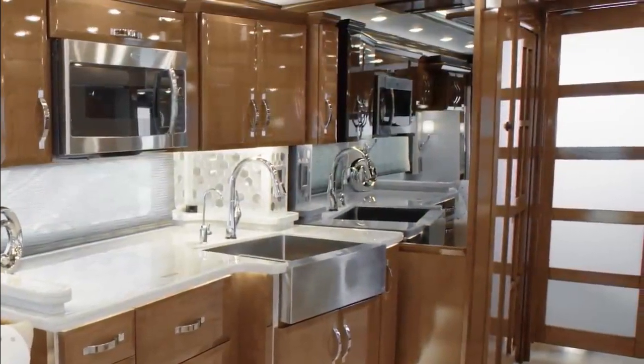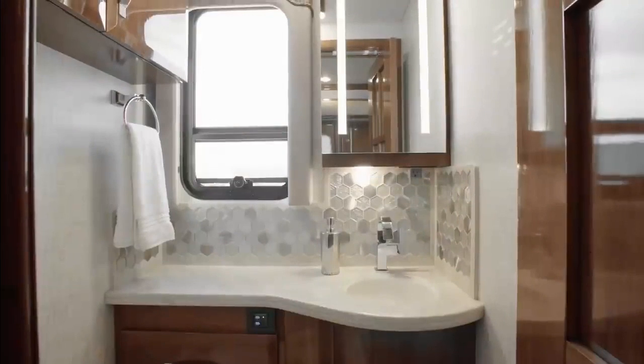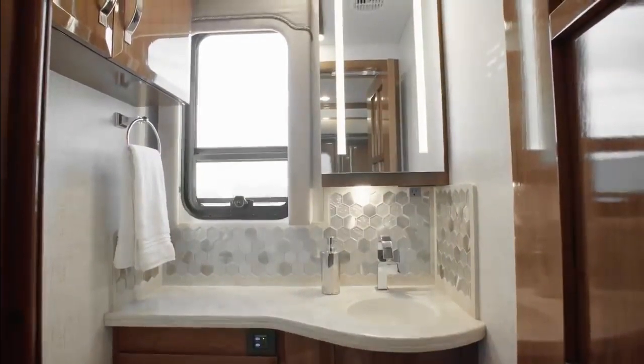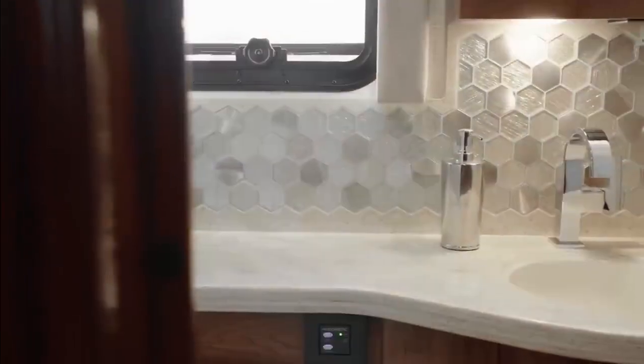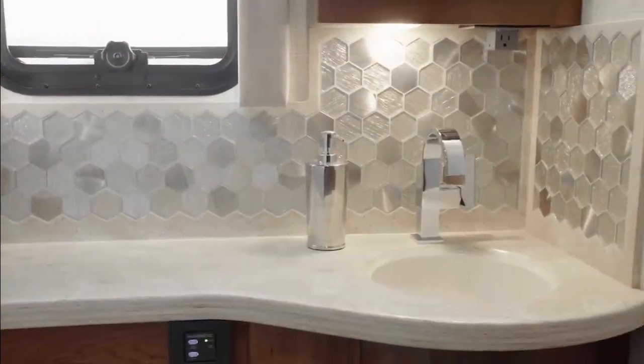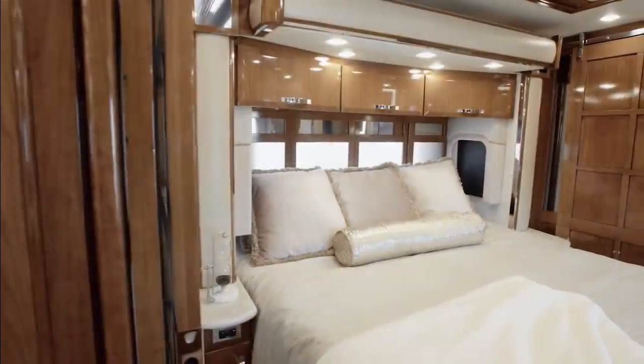As we move towards the rear of floor plan 45-49, our next stop is the midship half bathroom, perfectly positioned for hosting guests. It features many of the same premium design elements you'll find in the master bathroom.